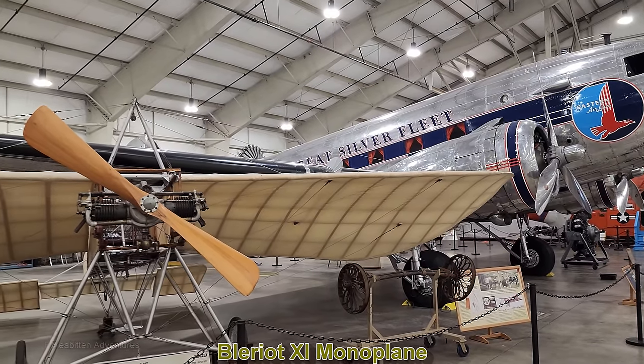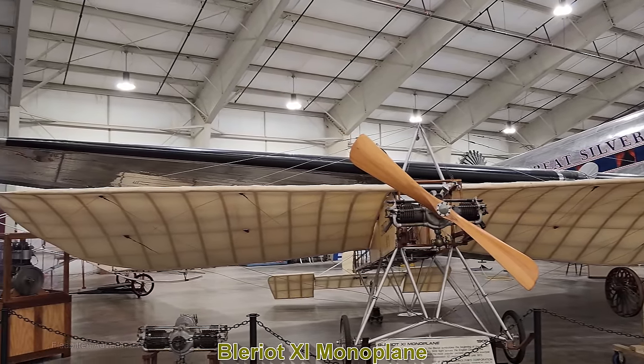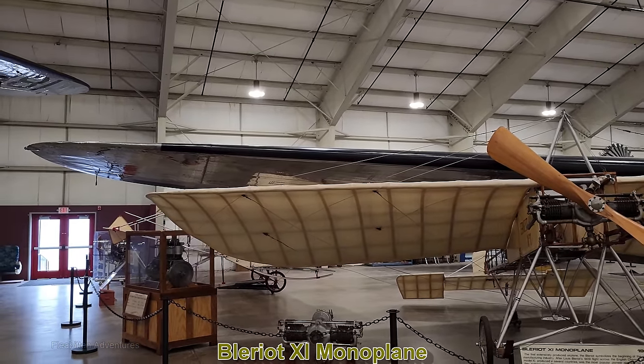This is the Bleriot U-11, a French monoplane that first flew in 1909. A plane of this type was actually the first heavier-than-air aircraft to cross the English Channel.